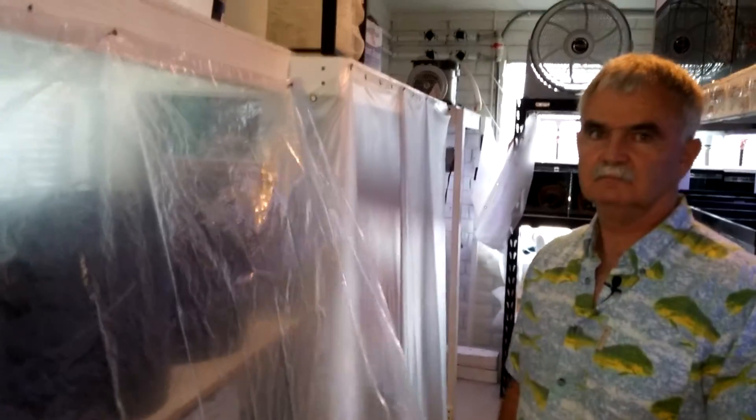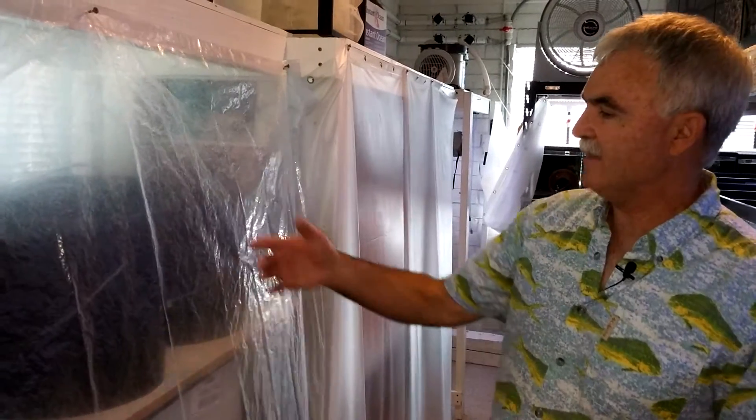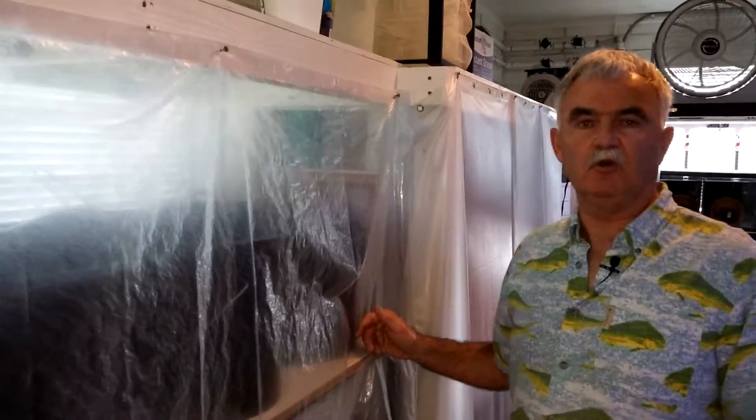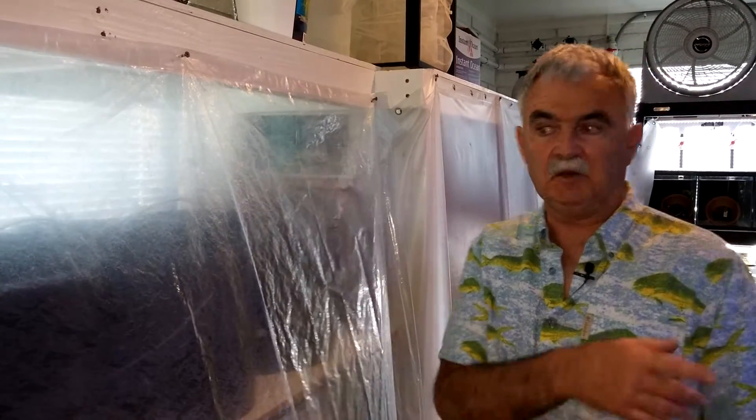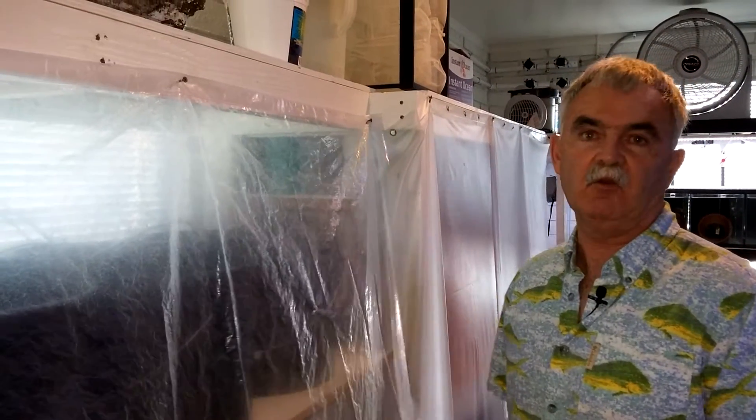Here we are in a totally different section of the operation where Bob grows things that aren't fish. I'm going to have him explain that. They're in these buckets that you see. Why are these buckets covered with sheets? We have the plastic right here so it doesn't get cross-contaminated. If any of this water over here when they're doing maintenance splashed into the system, we can crash it.